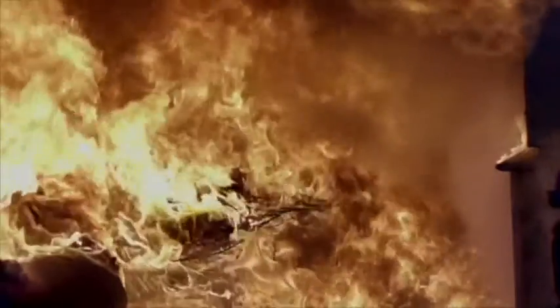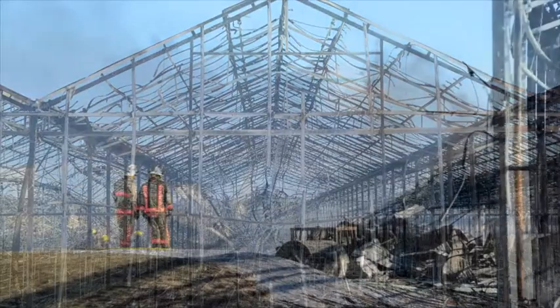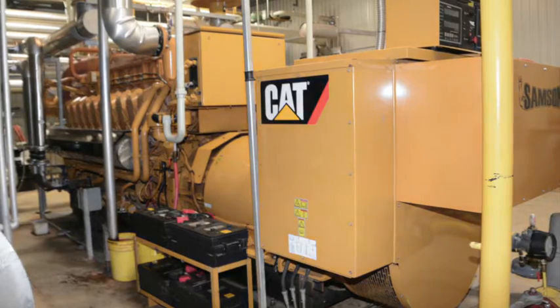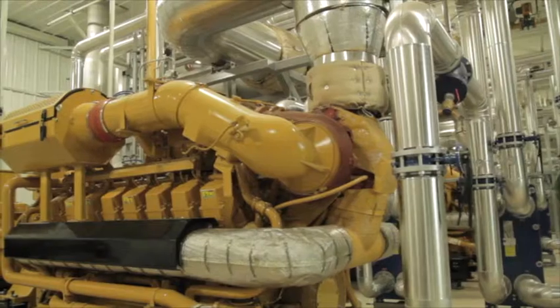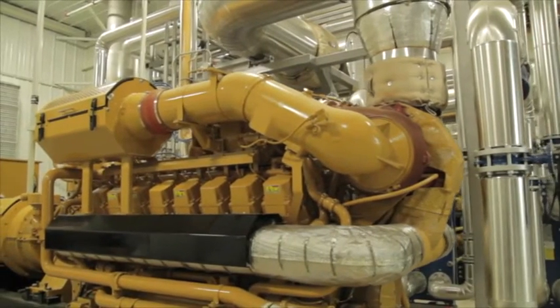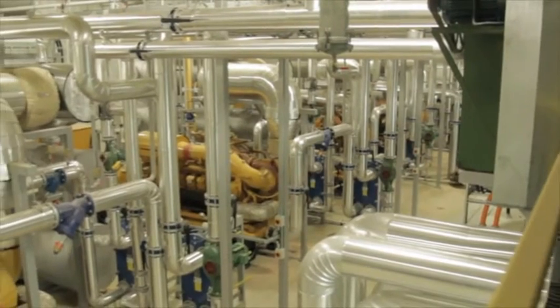In March 2014, Rosa Flora experienced a devastating fire that destroyed 15 acres of its greenhouse operation, as well as all cooler, warehouse, and office facilities. Two Cat 3520C engines were also damaged beyond repair. The original two Cat 3516 generators, not impacted by the fire, were utilized to a higher degree while the two 3520Cs were replaced.